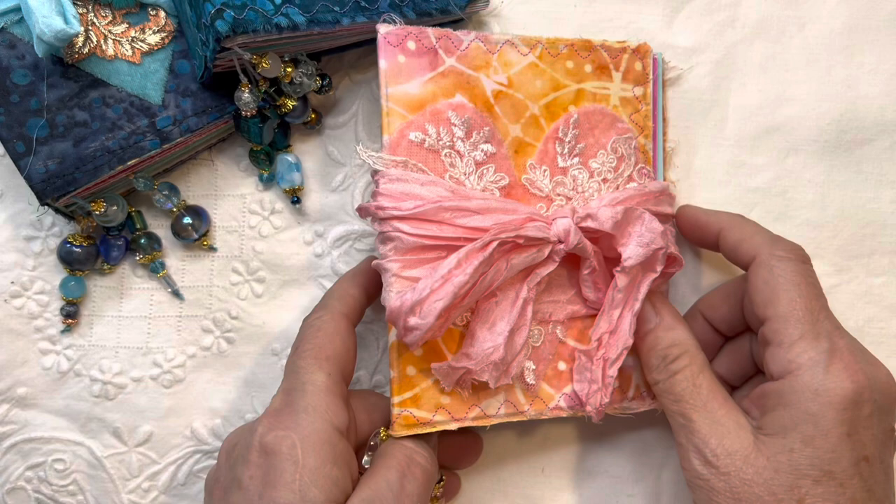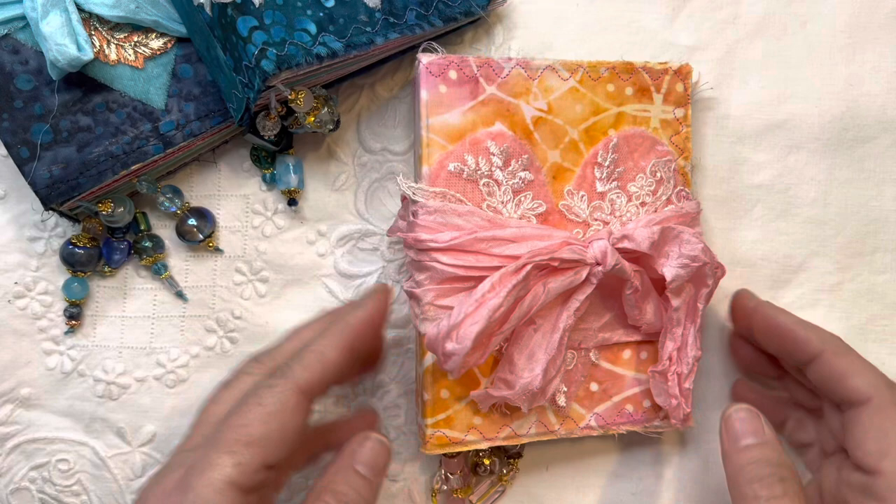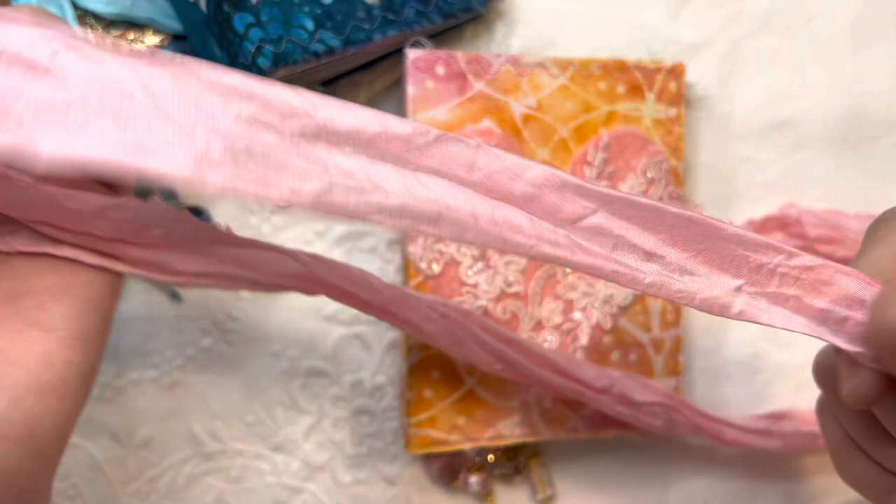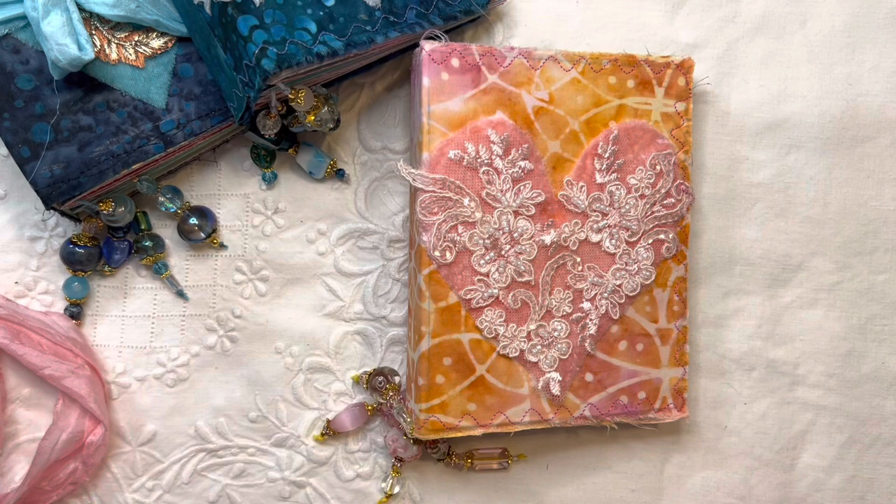Look at those beautiful dangles — they sparkle! So if you're coming to the retreat, you are in for a treat. I've got a few sitting here. They weren't sitting in the basket so I thought I'd just pop them here because they're all different colors. We're just going to open it up. They're all tied with this beautiful hand-dyed silk ribbon. So pretty.